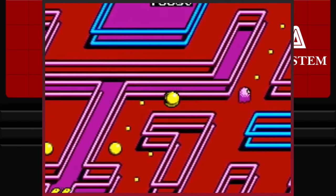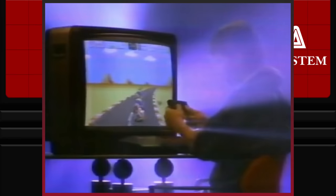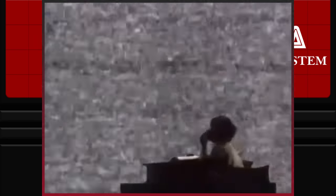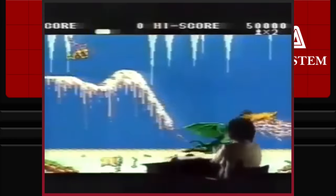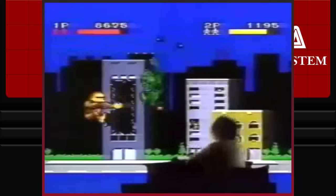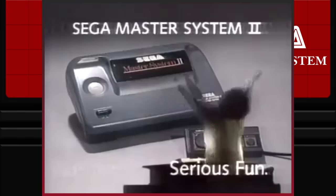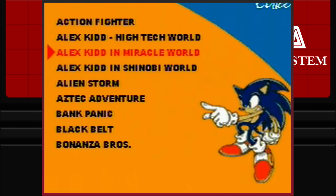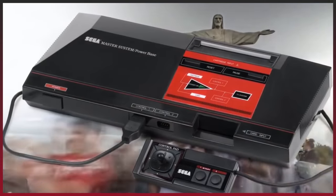As explained earlier, it's safe to say that the Master System was somewhat of a failure in North America and Japan, but the system was a popular platform in Australia, Europe, and South America. Out of all of these regions, the area whereby the Sega Master System would receive the longest longevity would be Brazil, which is where the story of the Master System 3 will be taking us.